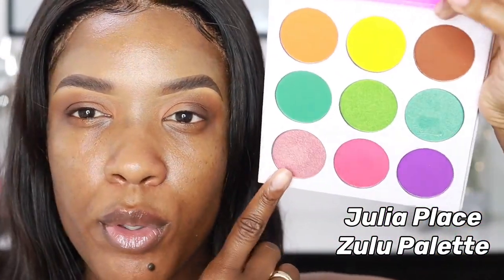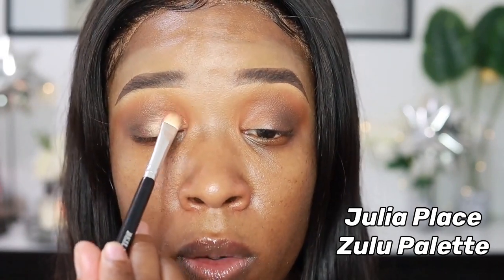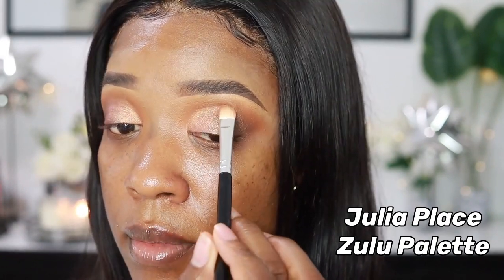I'm going in with a rose goldy pinky shade from the Zulu palette on my lid. It's like a nice rose gold — kind of a duochrome. I'm bringing it a little bit higher than I usually do. I go back in with a little bit of that orange shade to diffuse it out. Next I'm using this liquid glitter from Stila in the shade Golden Girl, and I'm applying that all over where I put the gold color to make it sparkly and glittery.